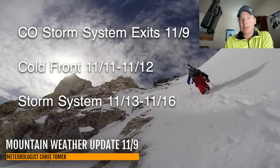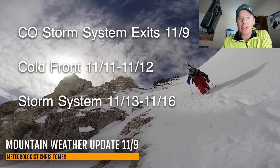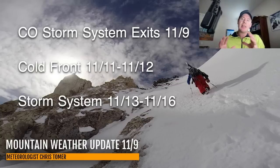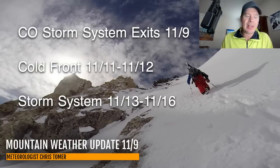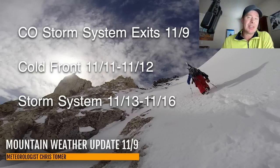We've got our storm system exiting Colorado today, then a cold front on 11/11 and 11/12 that will have snow for the Sierra and the Intermountain West — it'll be a pretty quick shot. And then it looks like an extended type storm system for the west coast and eventually the interior, and maybe even a southern track on this for 11/13, 11/14, 11/15, and even 11/16.